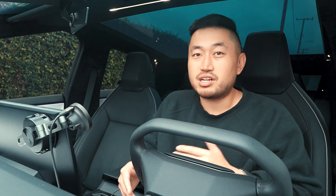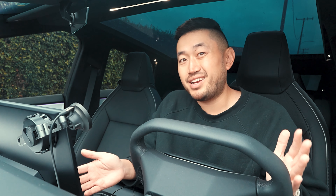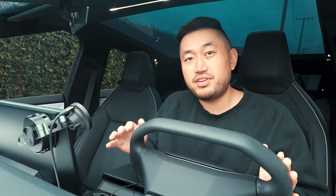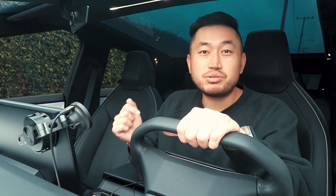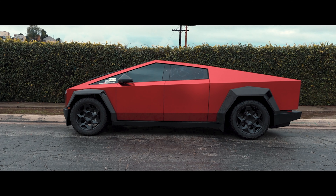We've made plenty of videos where we talked about the average insurance for insuring a Tesla, and it's about $150 a month. But in this video we're gonna talk about how much it actually costs to insure the Tesla Cybertruck.